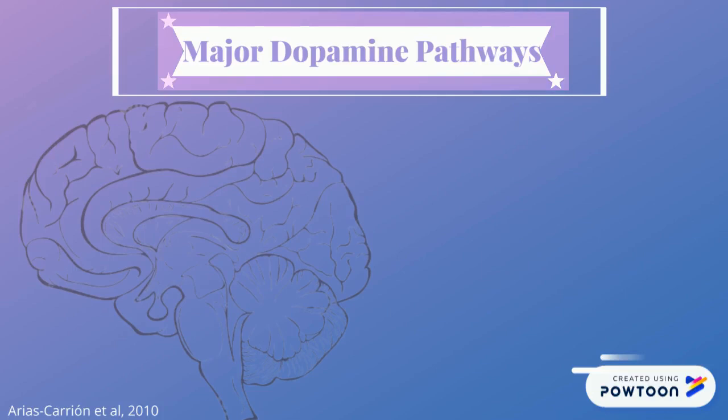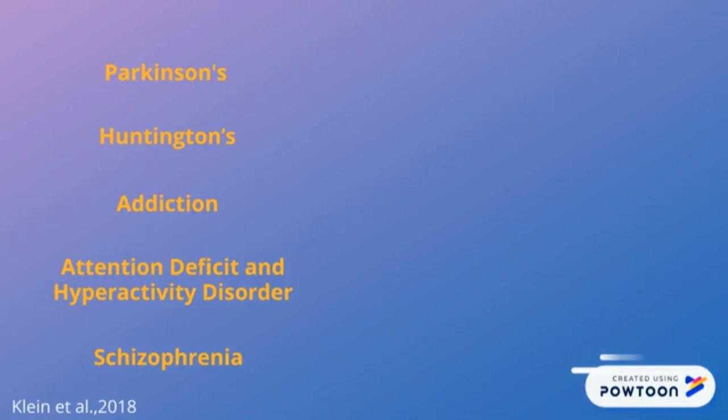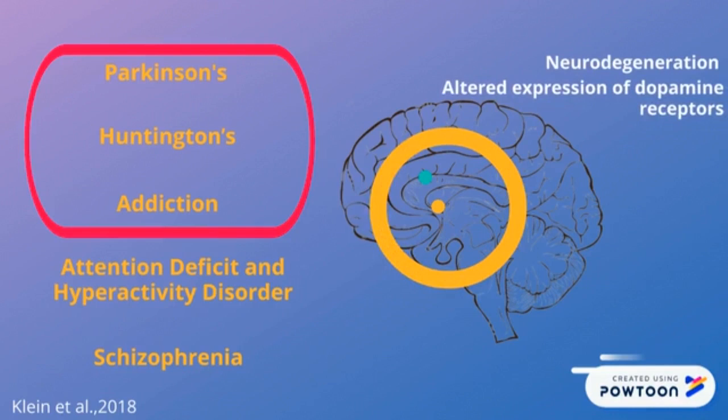The tuberoinfundibular pathway sends dopamine from the hypothalamus to the pituitary gland. This release causes circulation through the pituitary gland, which then secretes hormones like prolactin. The dopamine signaling pathways are potentially involved in the onset and progression of diseases in the nervous system, such as Parkinson's disease, Huntington's disease, and addiction, including neurodegeneration and altered expression of dopamine receptors in the striatum.